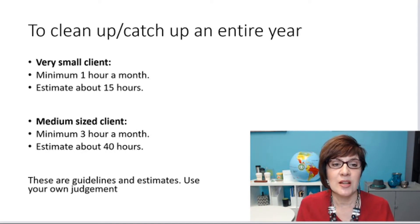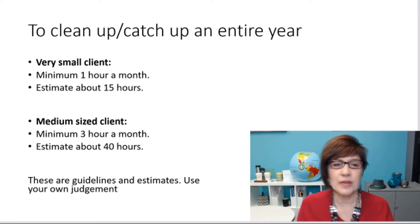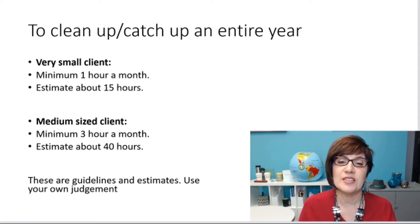Here are some guidelines. To clean up or catch up an entire year for a very small client, it's probably a minimum of an hour a month — so that's already 12 hours. When you add the communication and time going back and forth, that's probably 15 hours of time.